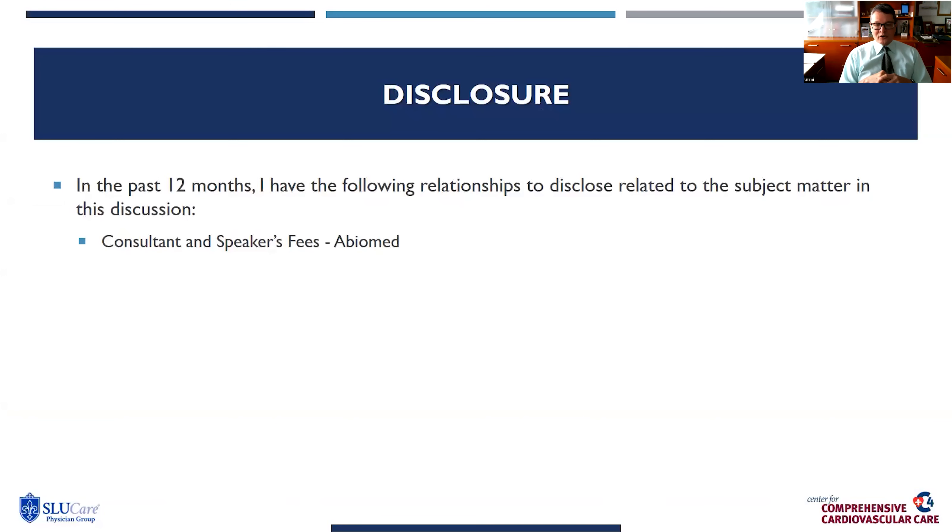I'd like to talk to you about using Impella for protected elective high-risk PCI. My disclosure: over the past 12 months, I continue to be a consultant and receive speaker fees from Abiomed.